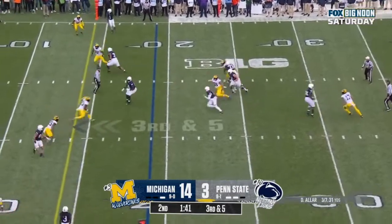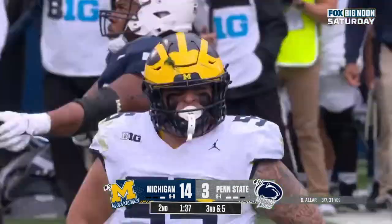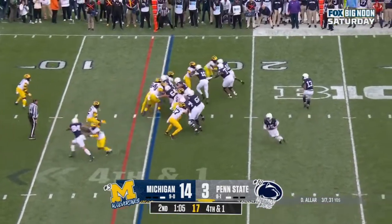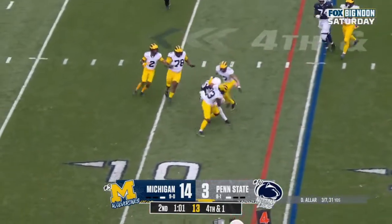Aller looking, pulls it down, wants to run. Aller still on the move and finally tripped up. Fourth down and one. Aller — they pitch, he's looking to throw it to Aller, he's got it, first down.